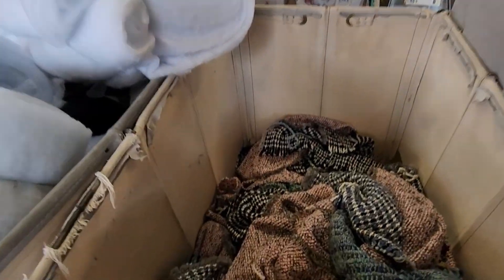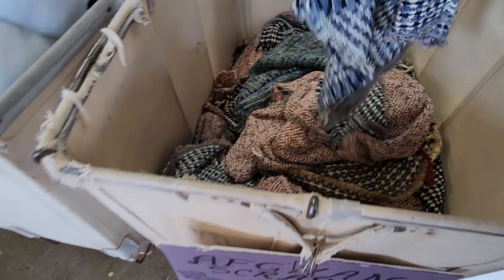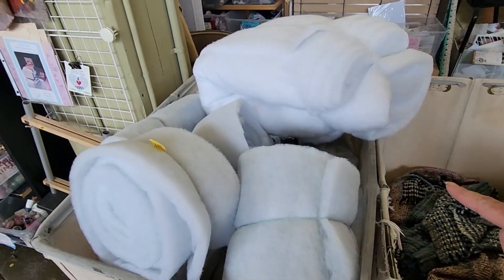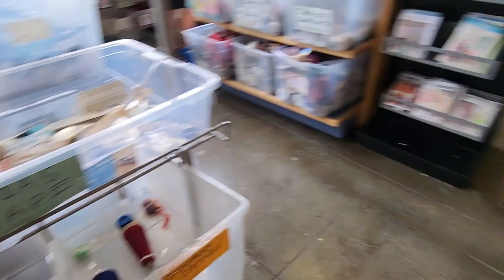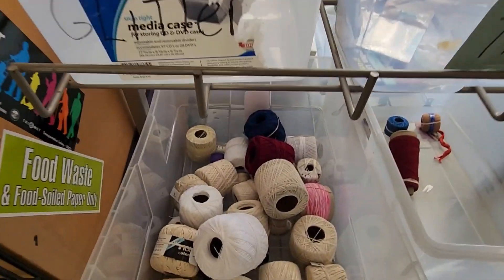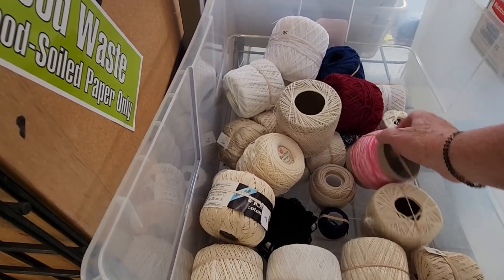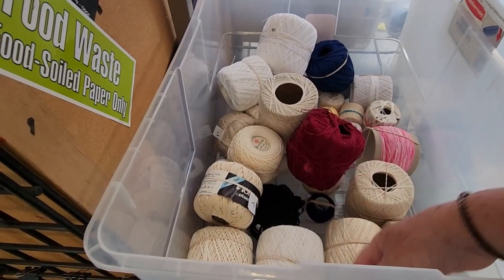Here's some Afghan scraps — you could make some really cool stuff out of these, and they're $5. Batting for quilting. Crochet threads — these could be interesting because we can use these for sweaters, clothing, different things like that.